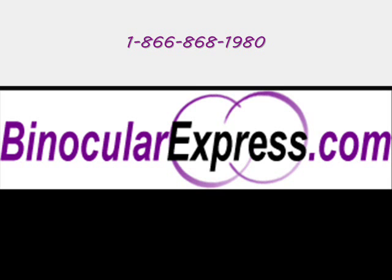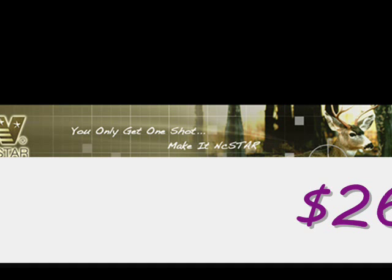To order, go to binocularexpress.com or call 1-866-868-1980. It is only $269.99. Enhance the world around you by viewing it with NC Star.